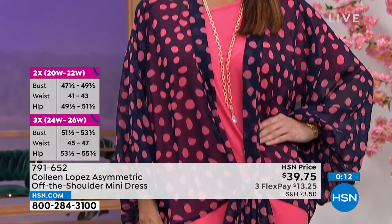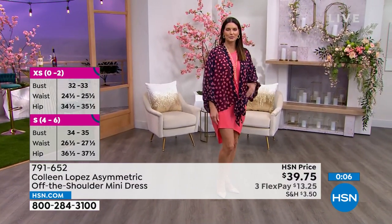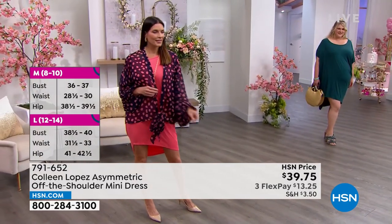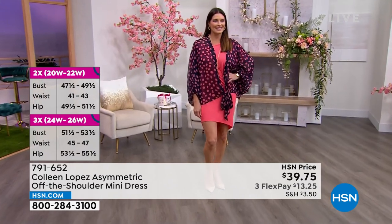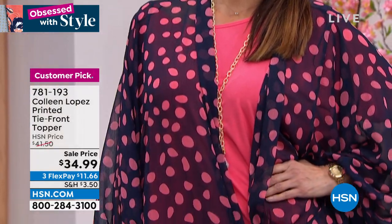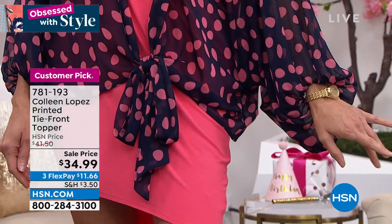Go ahead and dive in. The topper Angie has on is coming up a little bit later. Fiery coral, mallard green, and black are the three options, ladies — extra small to 3X. You can match it back with the topper at a sale price today. Sale prices don't last — I want you to snag that savings. It's a customer pick with over 30 perfect five stars on this topper — a nice woven chiffon, very lightweight and breathable. This is the topper you want for the warmer months.